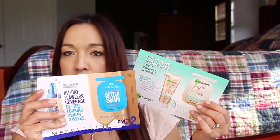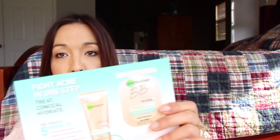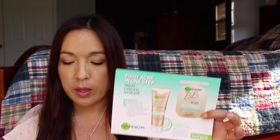I was at Walgreens today and they just had a couple little samples here of the Better Skin, which I already have, and then this new BB Cream, which I do want to try because I like the Garnier BB Cream for oily skin. It's got great coverage and it looks really nice, so I do want to try this one out.